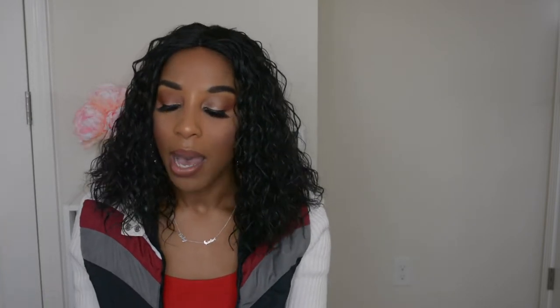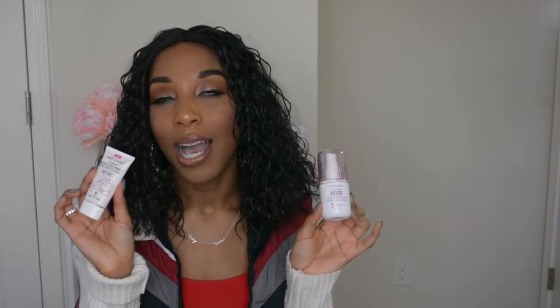For face primers I have three. First, the Wet & Wild Photo Focus water drop primer in rose scent, paired with the Photo Focus three-in-one spray. This spray leaves my skin feeling so hydrated and prepped for foundation. They have different scents — coconut, rose, and cucumber. For five dollars it mists out perfectly, and I use it to wet my brush, prep my skin, or to keep powdery products from looking too flat.